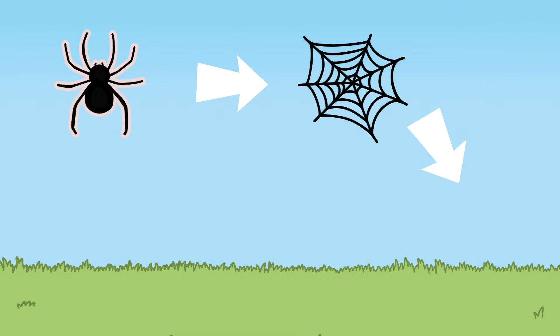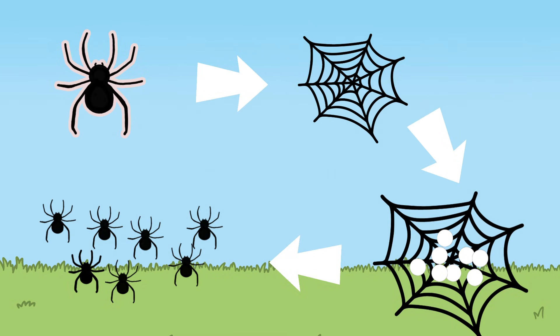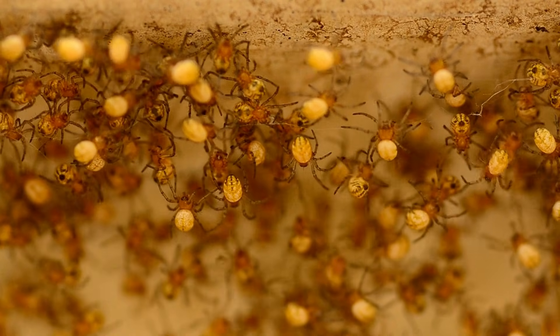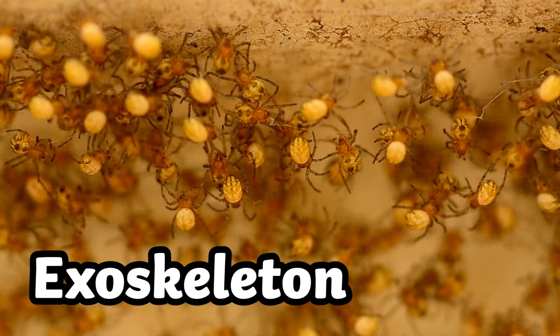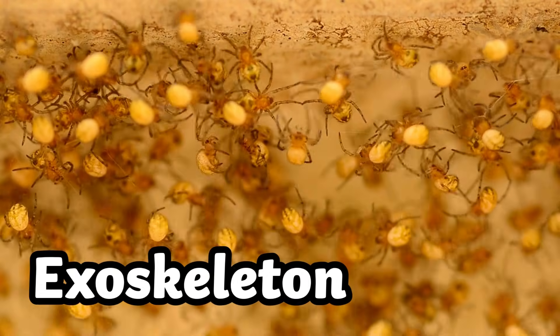The female spider then lays her eggs into an egg sack on the web. She makes the egg sack from her own silk. The spiderlings hatch within the egg sack, and the mother will pierce the egg sack when it's warmer so that the spiderlings can emerge.